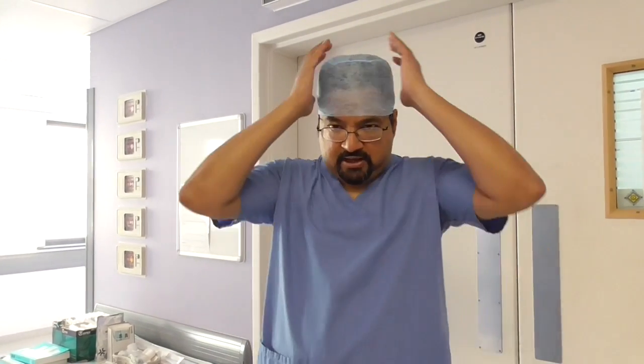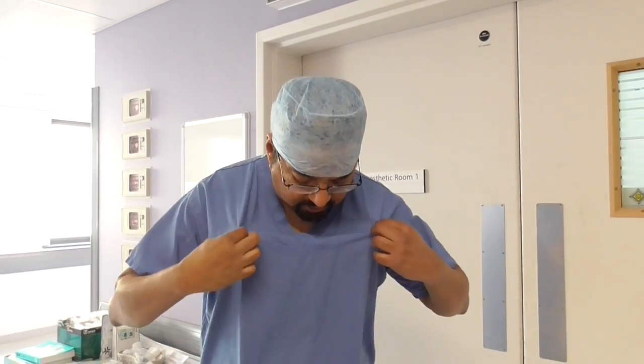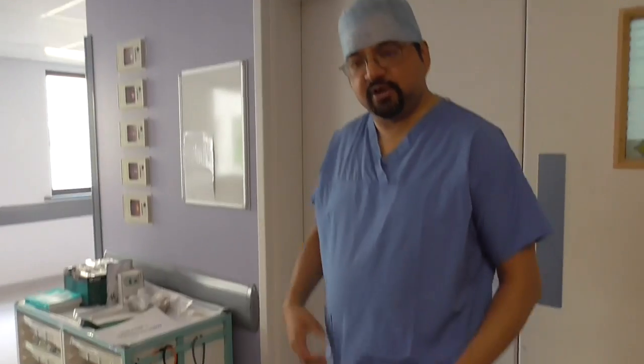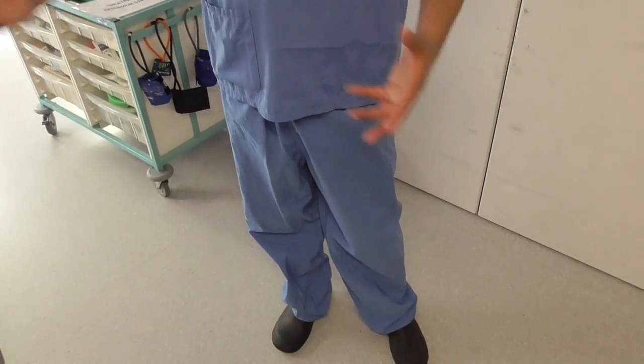The first thing is the garb. You'll notice I'm not wearing outdoor clothes — I'm wearing a hat to make sure that hair doesn't fall into a sterile area, and wearing theatre-issue top and trousers, and also theatre-issue shoes. This ensures that we don't bring any contamination from outside, and when we finish our day's work we change into outdoor clothing so we don't take anything outside.